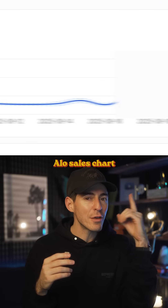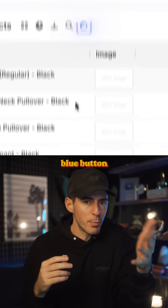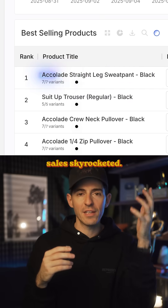For example, this is the Allo sales chart from September. If you want to know why sales spiked on September 5th, just hit that blue button and it tells you exactly. It turns out on that day, they dropped the new green olive color for the Accolade line, and that's why sales skyrocketed.